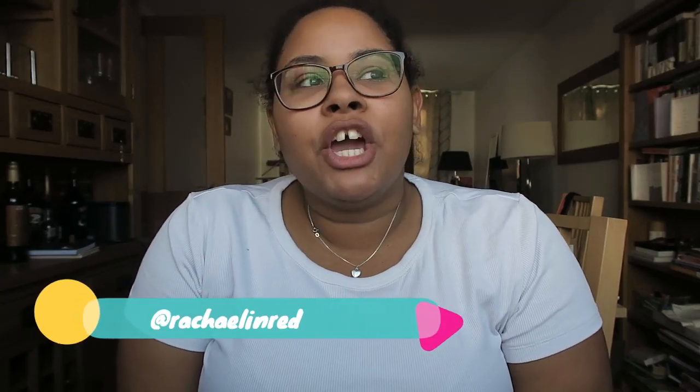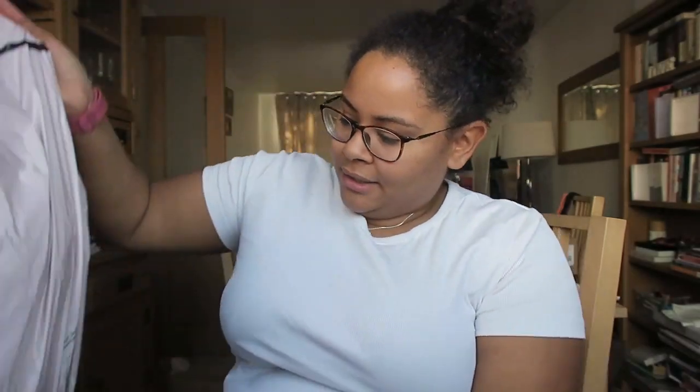Hey everyone! Welcome back to my channel, and welcome if you're new. Today's video is another haul — it's an In The Style haul.